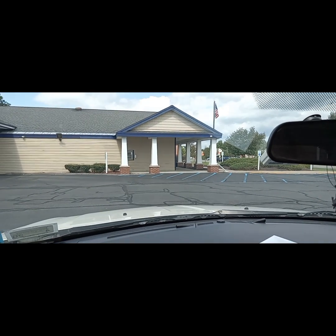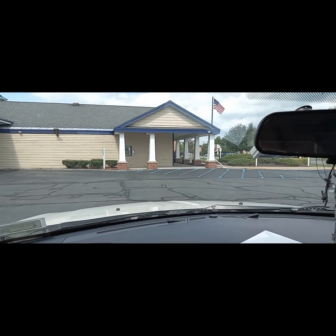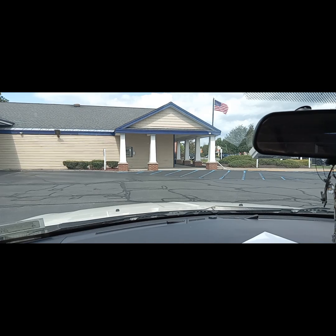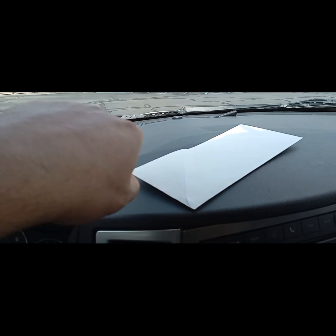Hey YouTube, what's going on? This is Liberty Coins coming at you on this Thursday, August 22nd, 2024. We got a silver score at the bank. I was returning some of my halves at one of my banks here and the teller informed me that somebody had turned in some old quarters — they're silver quarters — and I snatched them up.